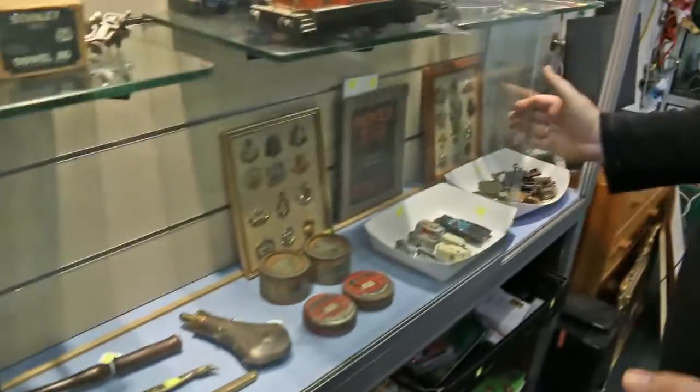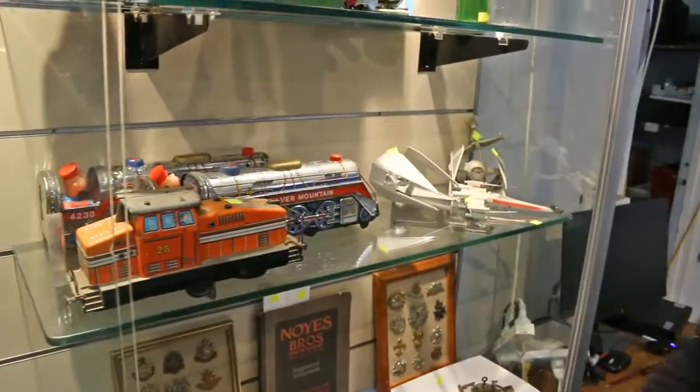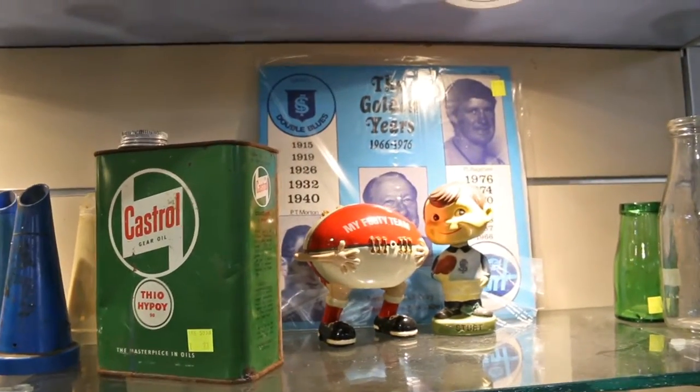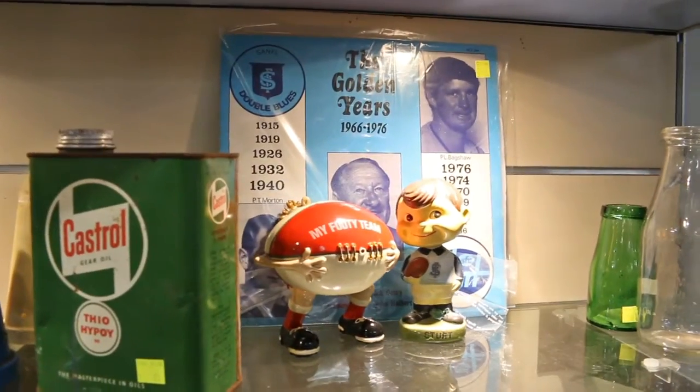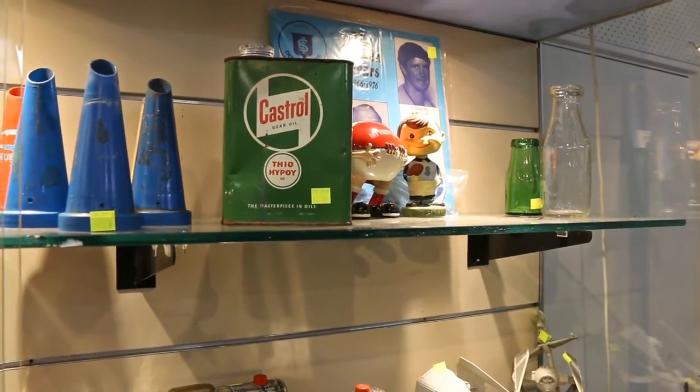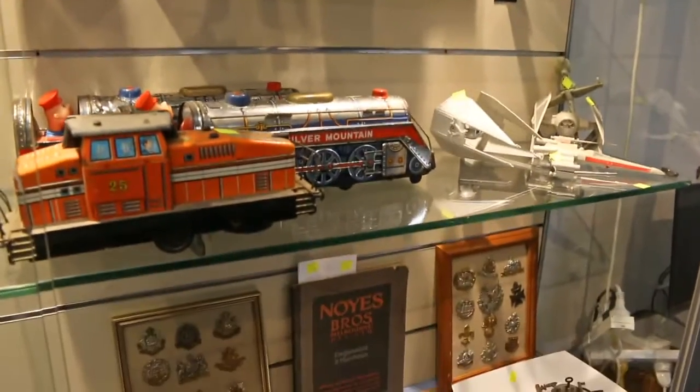Over to this side here — let's go to the top shelf. Look at that — there's a Sturt football supporter. It wouldn't bring as much as a Norwood supporter. So Sturt and it looks like the Redlegs there as well. Some good little collectibles for this week's sale.